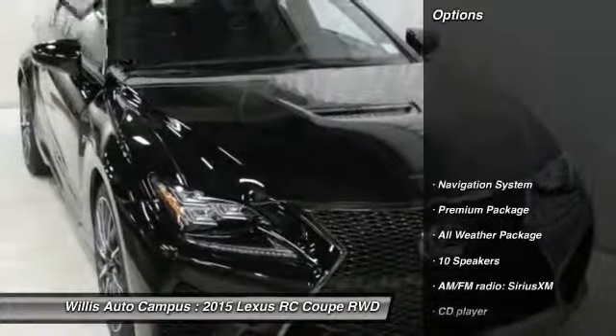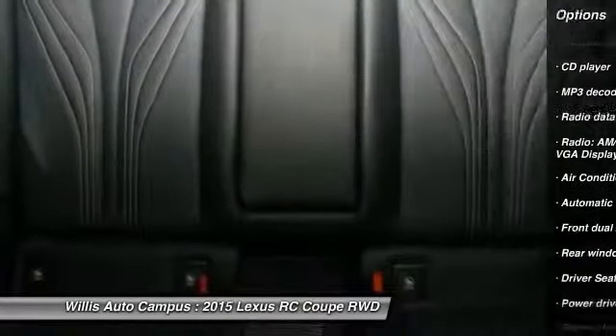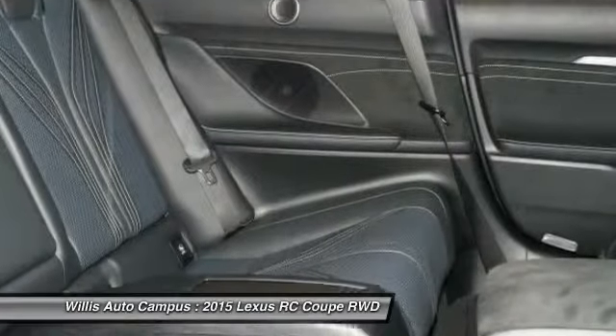Here are some of this vehicle's great options: power passenger seat, traction control, navigation system, dual airbags, Bluetooth, air conditioning, power steering, four-wheel disc brakes, CD player, security system.